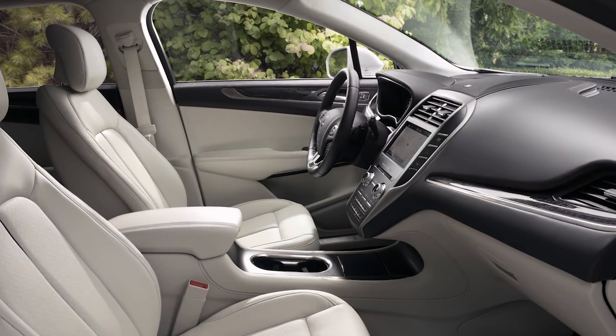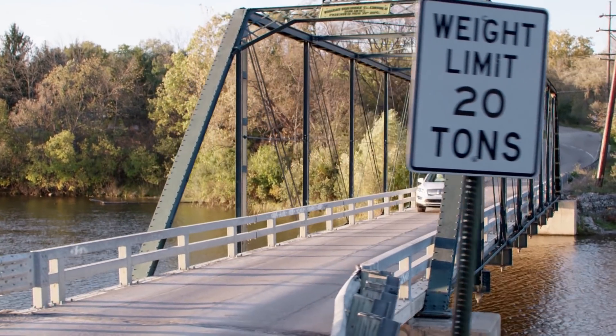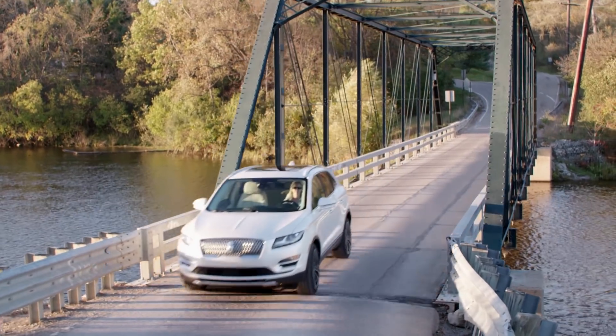Entering a redesigned cabin crafted to be quiet, warm, and inviting. A panoramic roof and climate-controlled seats are offered.